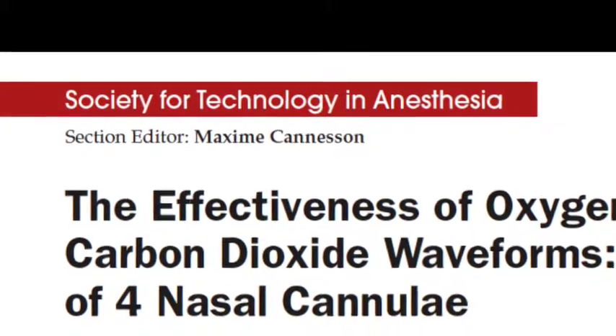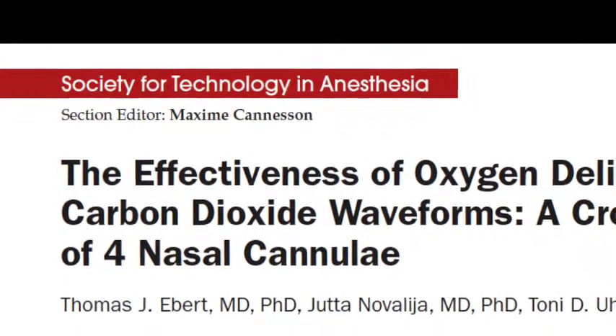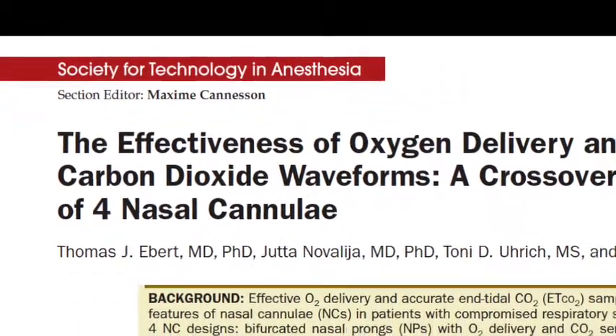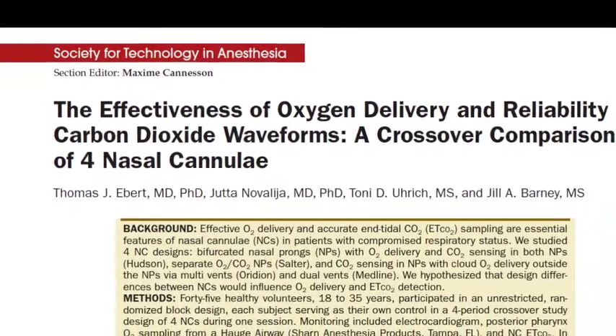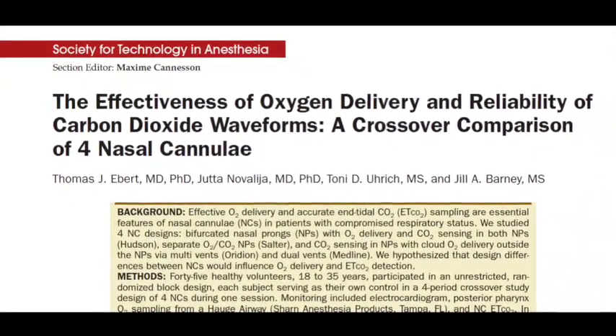In their article published in this month's issue of Anesthesia and Analgesia, titled 'The Effectiveness of Oxygen Delivery and Reliability of Carbon Dioxide Waveforms: A Crossover Comparison of Four Nasal Cannulae,' the authors compare the ability of four different nasal cannulae to provide an increased fraction of inspired oxygen as well as to accurately detect end-tidal CO2.